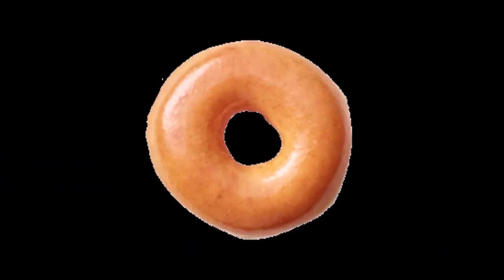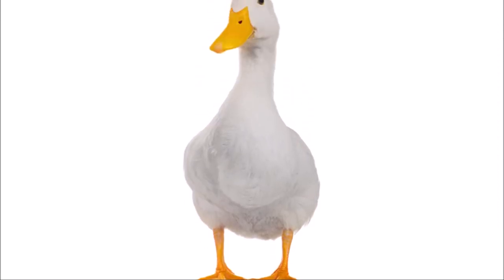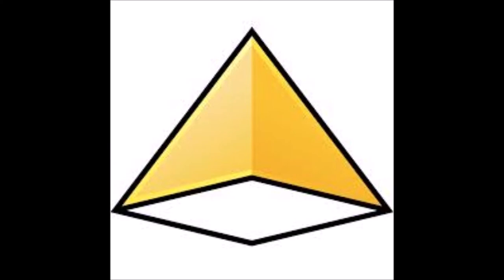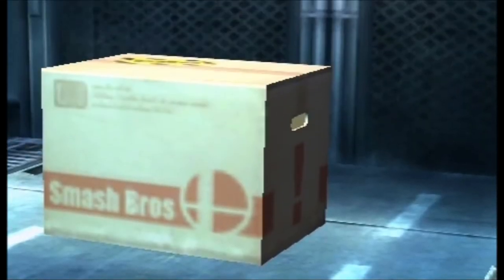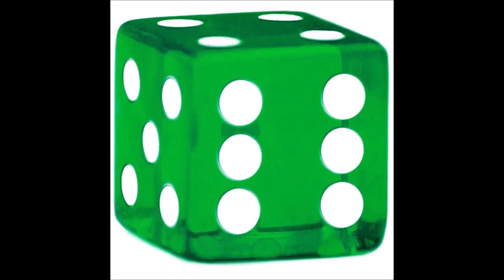For obvious reasons, zero becomes a donut. One becomes a pencil. Two becomes a duck or goose, because of the neck looking kind of like a two. Three becomes a pyramid. Four becomes a box. Five becomes a star because of the five points. Six becomes a gun because if you hold a gun at the right angle, it has a handle and a stick — it kind of looks like a six. Seven becomes a dice because if you add up two opposite sides of a dice, they always equal seven. Eight becomes a snowman, and nine becomes a balloon.